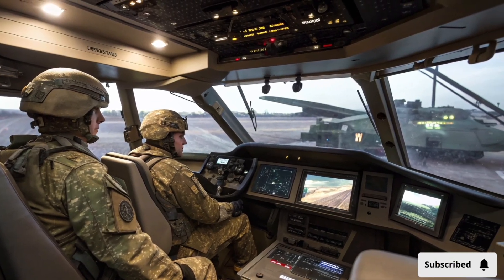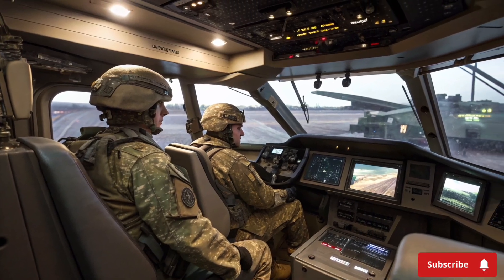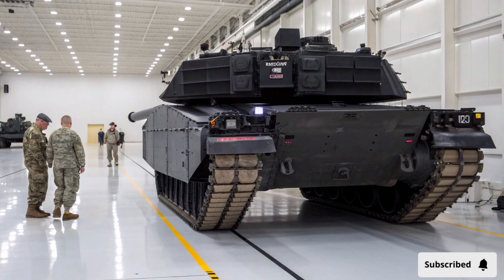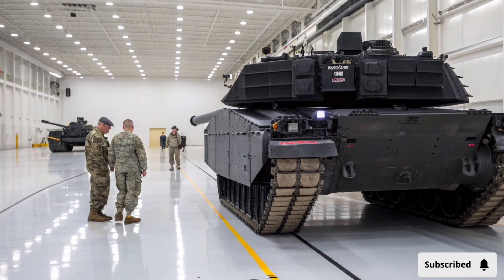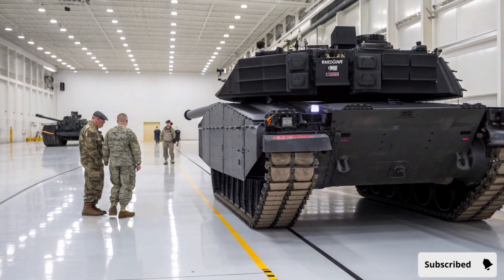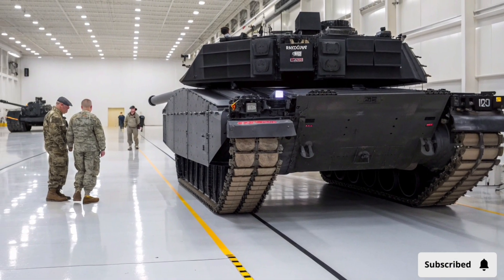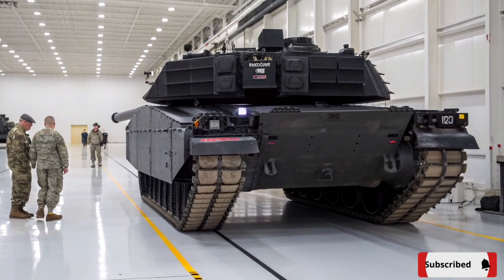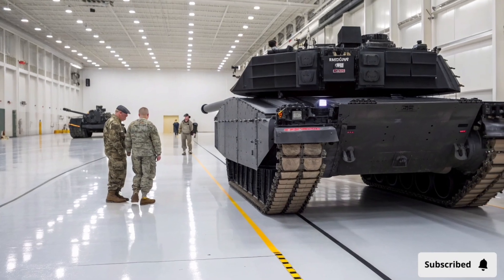The strategic advantage provided by the Abrams X is enhanced by its interoperability with other platforms. It can coordinate operations with infantry fighting vehicles, artillery units, helicopters, drones, and air support. This network-centric capability ensures that the tank operates as part of a cohesive combined-arms team, maximizing effectiveness while minimizing risks. Its communication and data systems are secure, resistant to hacking, and capable of functioning in electronically contested environments, ensuring reliable performance in high-threat scenarios.